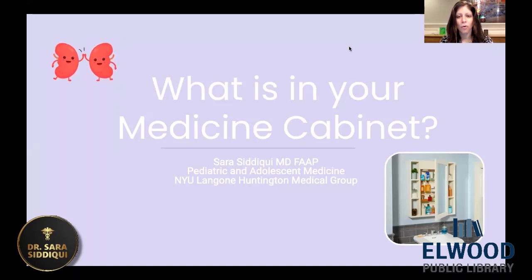So this topic is about what is in your medicine cabinet — what should we do to make sure that we have everything that we may need, and also how do we make sure that it's safe and protecting the kids from some of the medications in there. I'm Dr. Sarah Siddiqui, and I'm part of the NYU Langone Huntington Medical Group. Thank you very much.